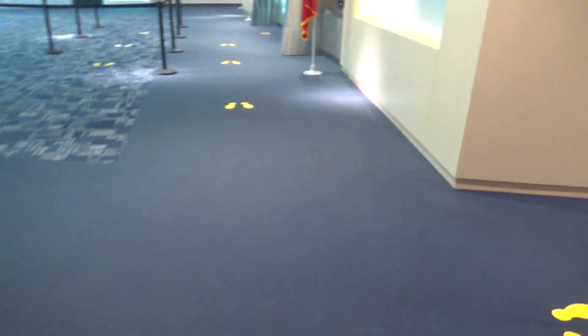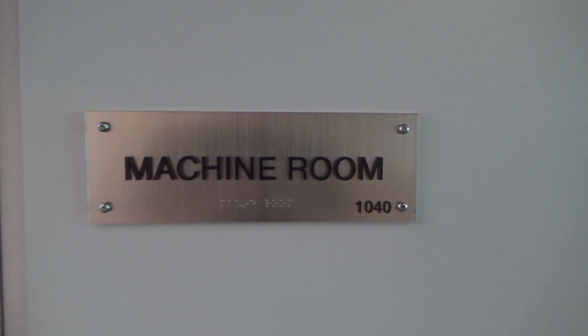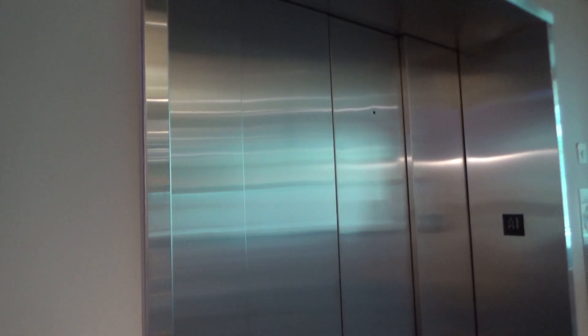Let's send this up and we'll listen to the machine room, which we've never done before. There it goes. Epic motor. So anyways, hope you enjoyed this elevator, and that's it.